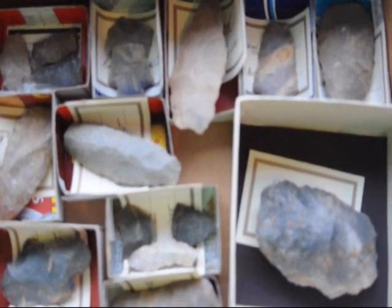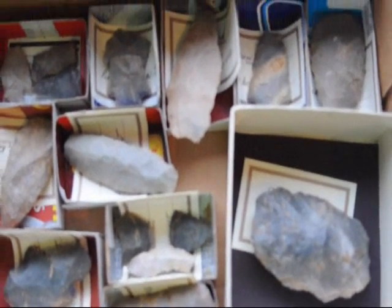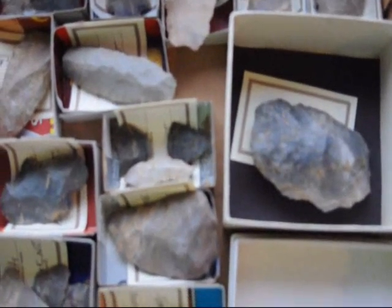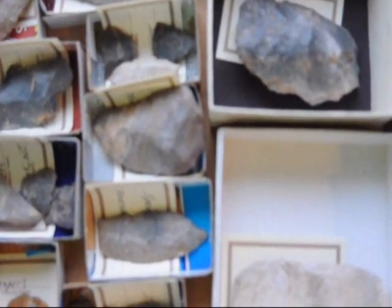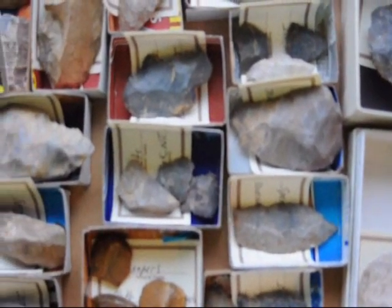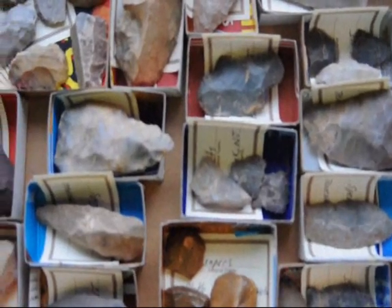These are some of the Indian artifacts that I've collected over the years. There's arrowheads, knives, spear points, as well as scrapers. And if you want to come take a look at them, you can. They're here at our shop on Route 313 in Fountainville.